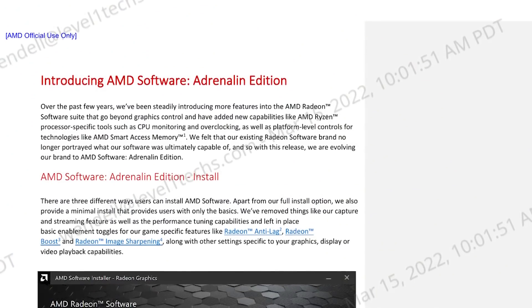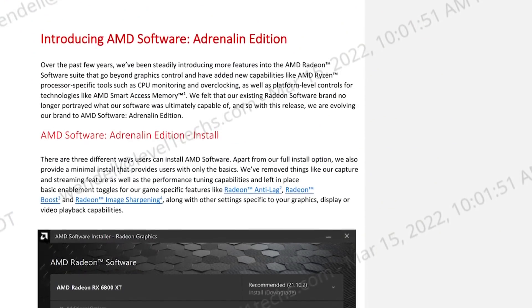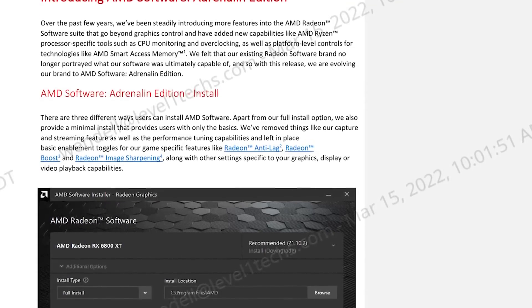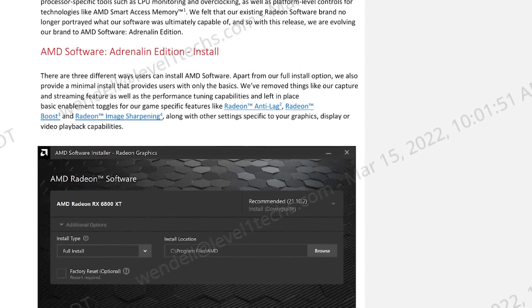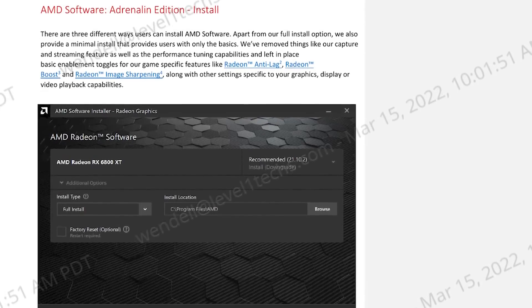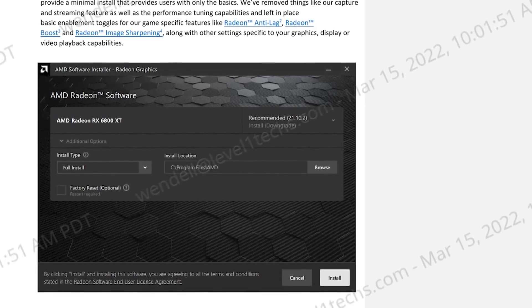Today we're going to talk about the new Radeon software upgrade. This is a big update with a lot of changes under the hood — you're probably going to want to do a fresh install. The AMD driver does give you the option of a clean install, so hopefully gone are the days of needing a tool like DDU to completely remove and reinstall the graphics driver.